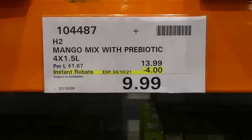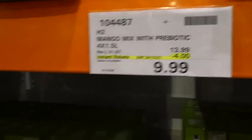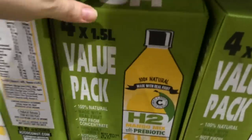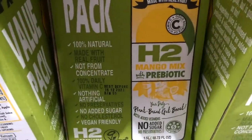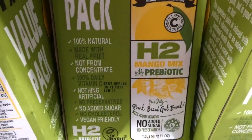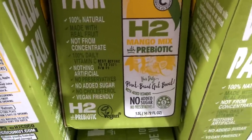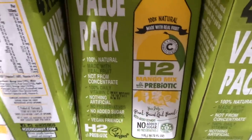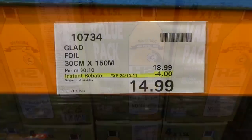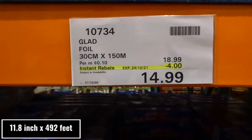H2 mango mixed with prebiotic — four 1.5-liter jugs, $4 off down to $10. It's 100% natural made with real fruit, not from concentrate, with 100% daily vitamin C, nothing artificial, no preservatives, no added sugar or cholesterol, and vegan friendly. Each bottle contains 50.72 fluid ounces.